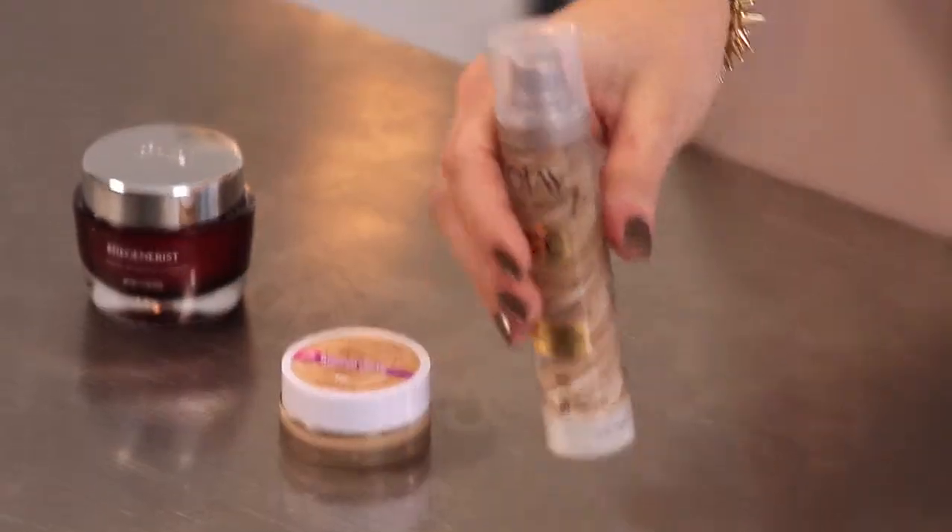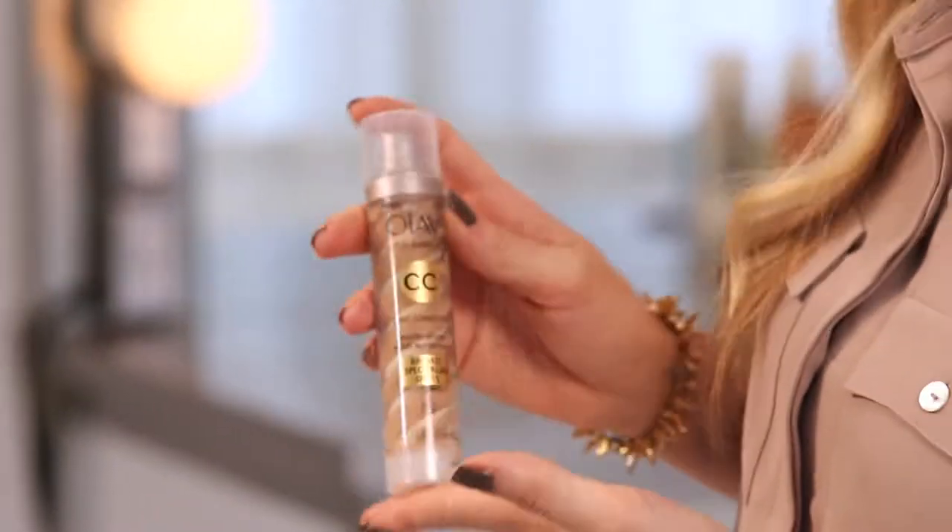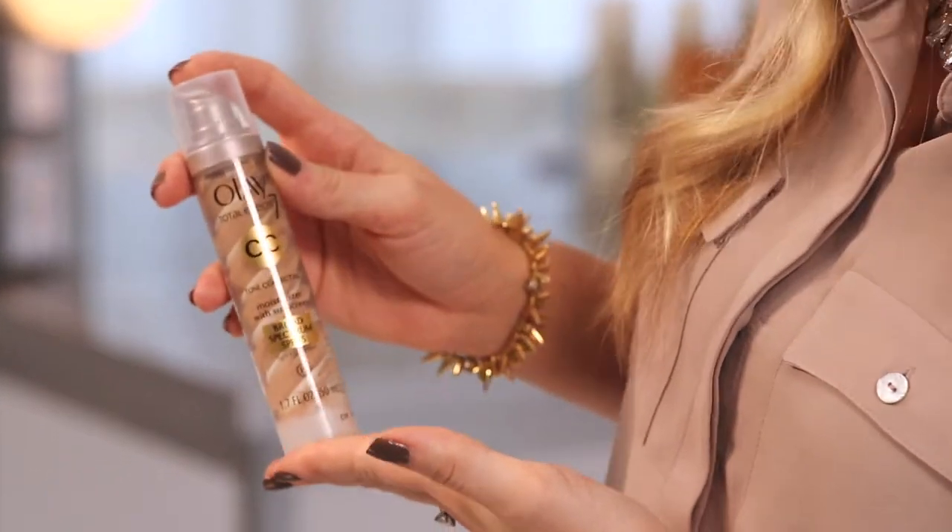The Olay Total Effects CC Cream is really unique because it goes beyond what a normal BB cream does, which usually just gives you immediate results and evens your skin tone. It also gives you a ton of long-term benefits as well. Over time, it's going to even your skin tone, your fine lines will begin to disappear. It has a ton of anti-aging ingredients.